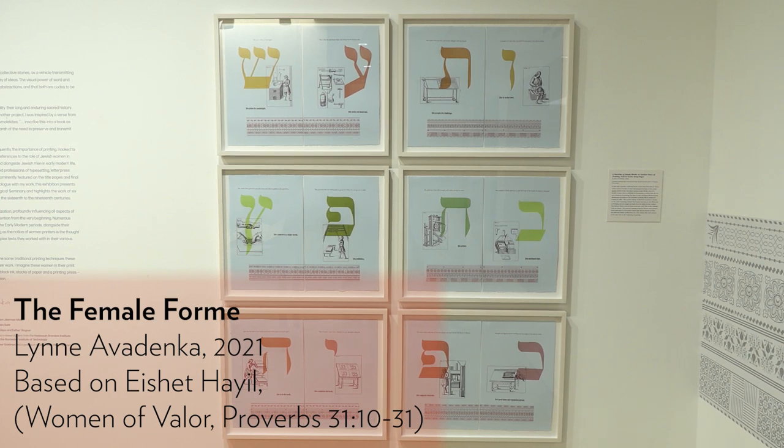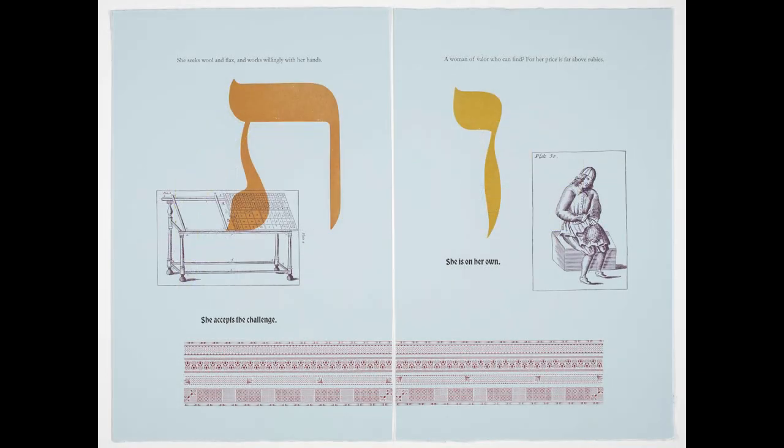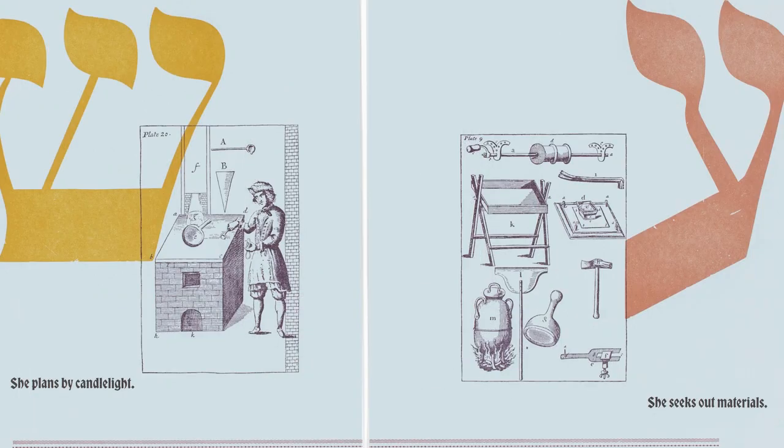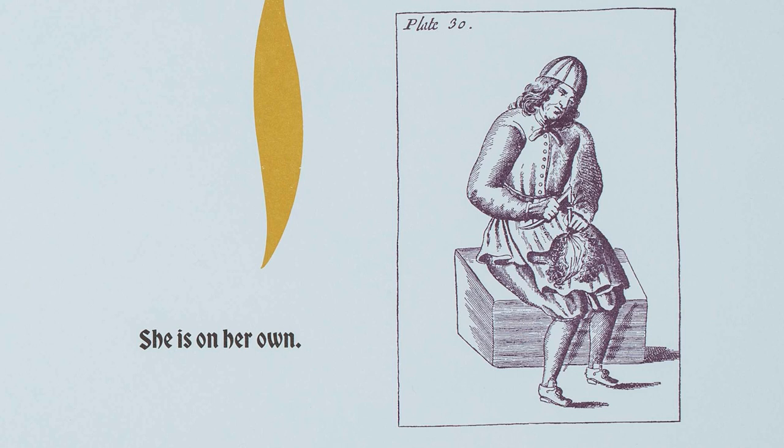I created a suite of prints that include passages from A Woman of Valor, from Eshet Chayil, which focus on all the work that the woman is doing. And I paired that with a 12-page response to that by imagining a woman who is taking over a print shop after her husband or her brother has died.